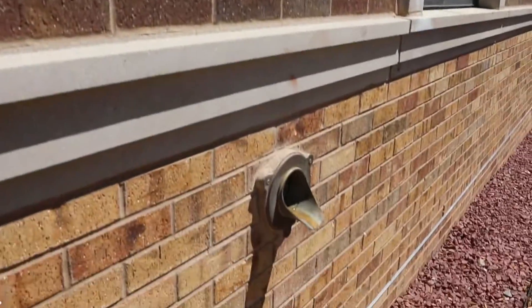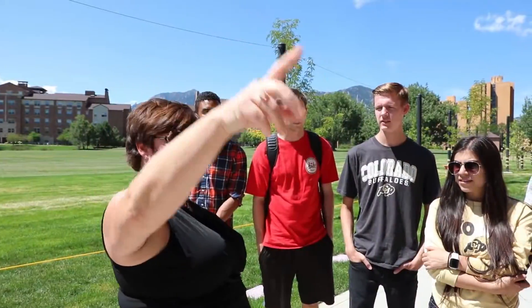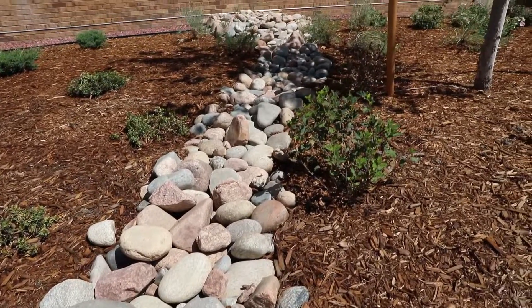On the wall there is a pipe connected to the roof — we collect the rainwater from the roof and it comes out through this river bed and irrigates the landscaping.